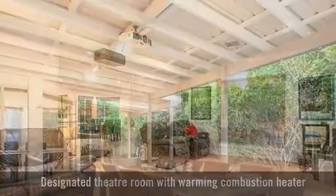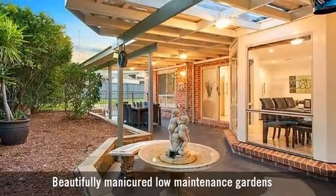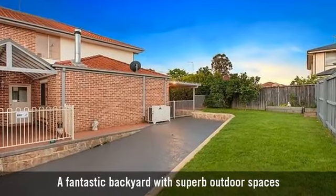With a stunning outdoor entertaining area, beautifully landscaped gardens throughout, and a fantastic backyard with superb outdoor spaces.